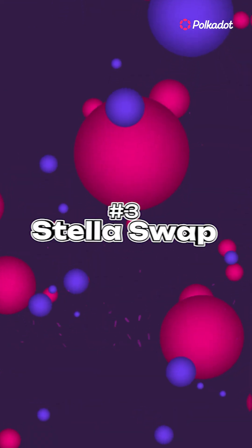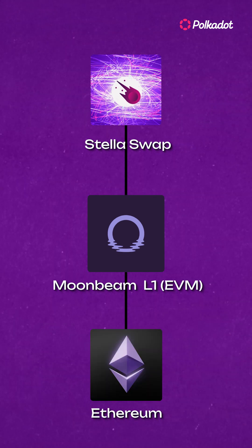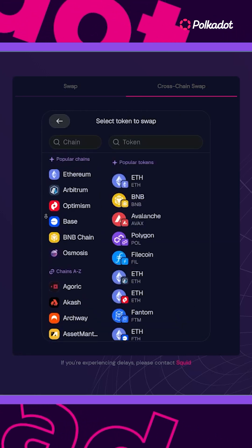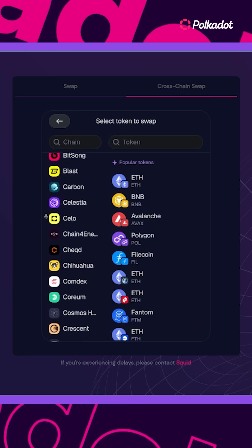Number 3: Stellaswap. Stellaswap is the cross-chain DEX on Moonbeam, one of the biggest Layer 1 rollups on Polkadot, focused on delivering a premier EVM experience. It has a super simple cross-chain hub to bridge your assets from an immense amount of chains, including the heavy hitters like Ethereum, Sui, Solana, or even centralized exchanges, into Polkadot.